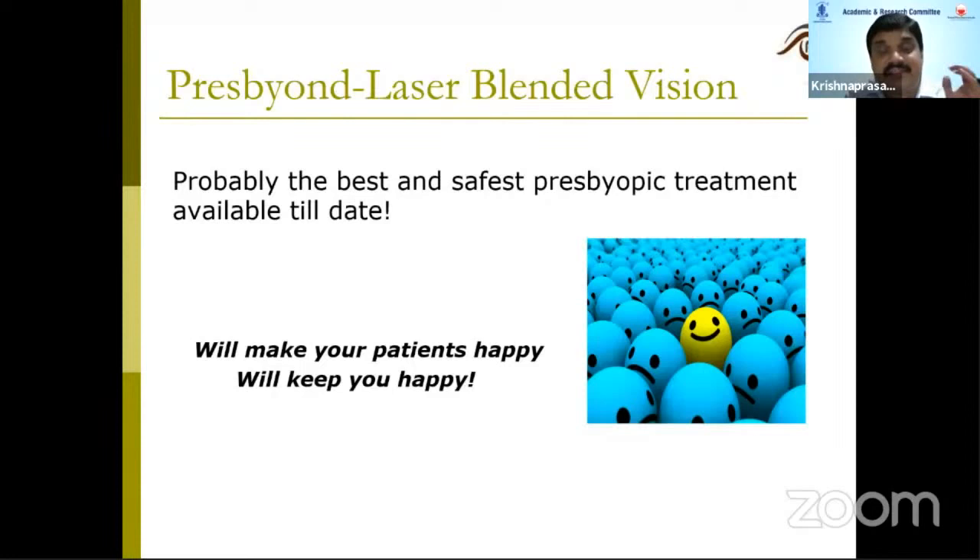I thank Chitra madam and the whole AFC team for this wonderful opportunity. Thank you, Dr. Krishna Prasad — you gave us a very crisp and clear picture, and I'm sure the postgraduates would have learned the essential concept of presbyopic classic.